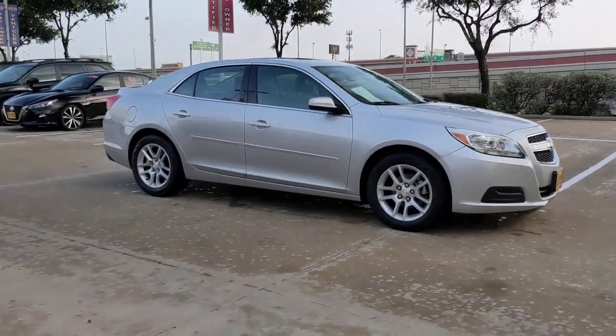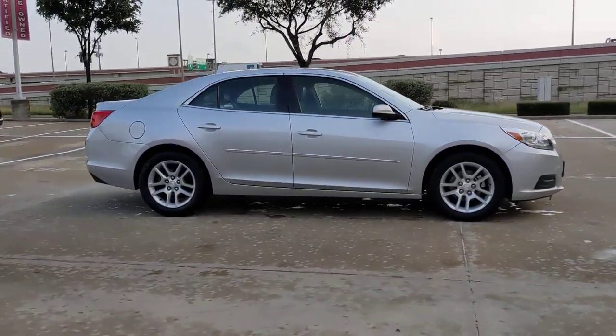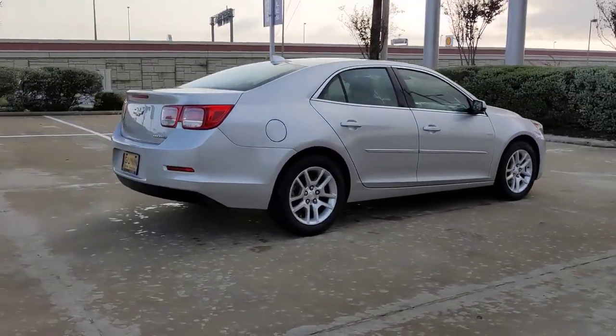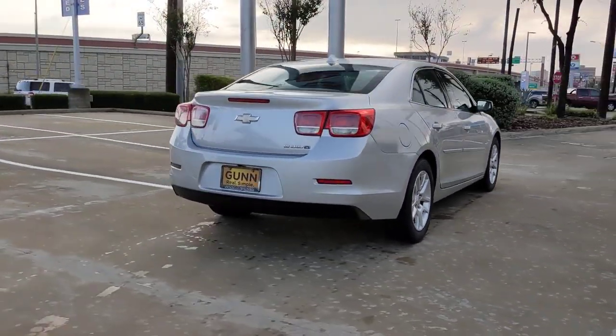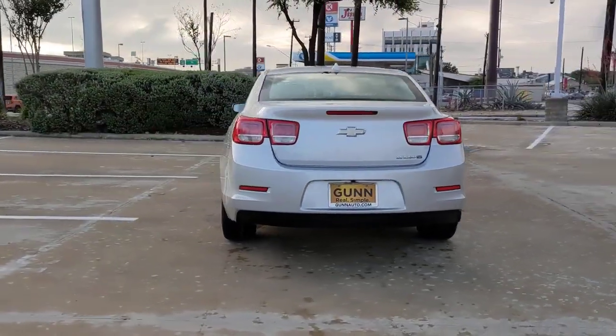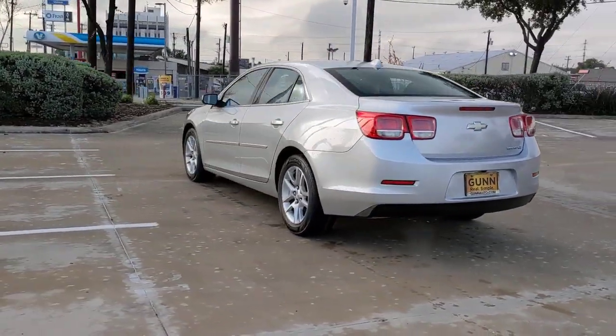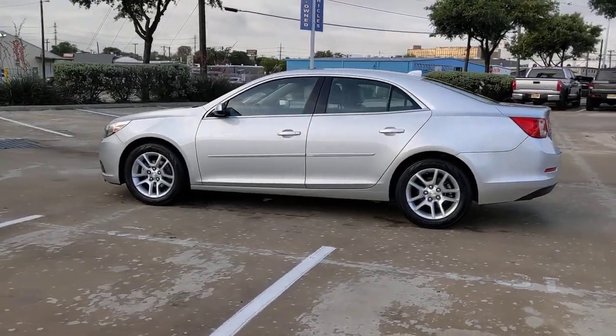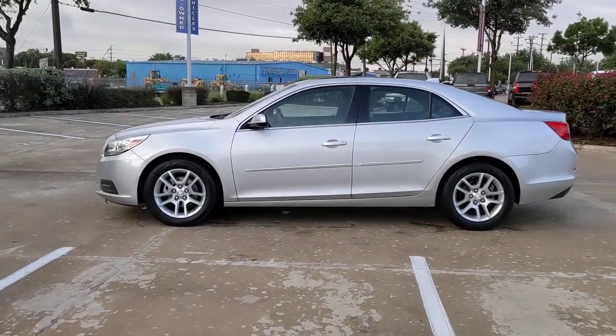You will be amazed by this 2013 Chevrolet Malibu. With less than 150,000 miles on the odometer, this vehicle stands out from the rest. The luxurious Malibu blends midsize comfort with agile handling, advanced safety features, and sculpted looks. It strikes the perfect balance between want and need.